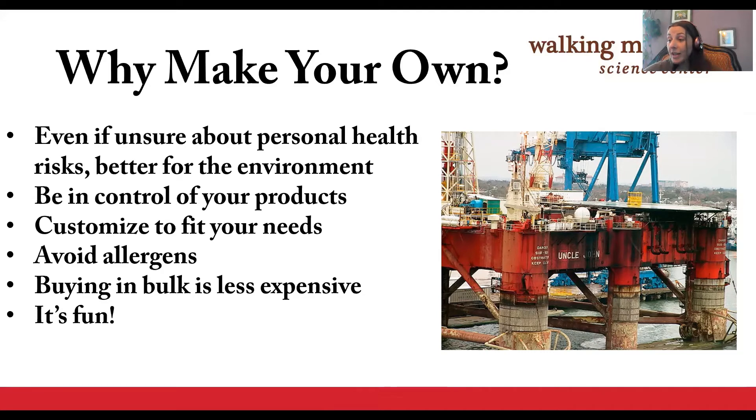So, why make your own? In addition to being in control of the ingredients that go into your products, you can control other aspects like the shape and smell of your products. You can avoid allergens if you have sensitive skin, save money by buying ingredients in bulk. You're also going to reduce your use of single-use plastics and the number of containers that end up in the landfill. And it's super fun!